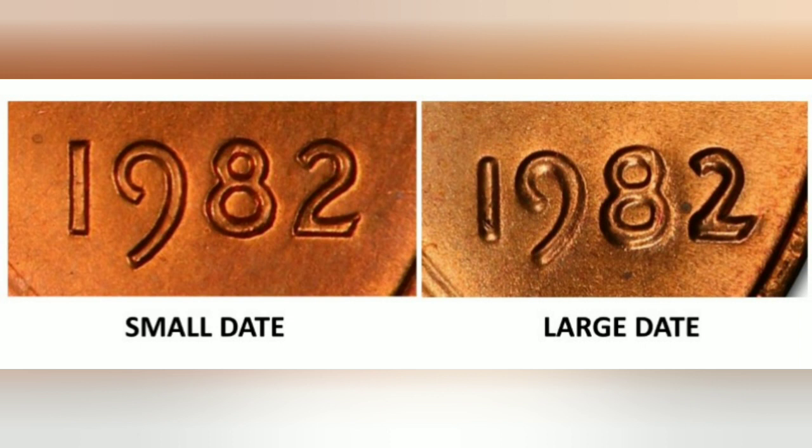Some 1982 cents were minted at Denver and these carry a D mint mark. The 1982 cents with no mint marks were minted at Philadelphia, San Francisco, and West Point. However, all coins struck at these three mints did not carry a mint mark. Consequently, it is impossible to differentiate where 1982 cents with no mint marks originated from.